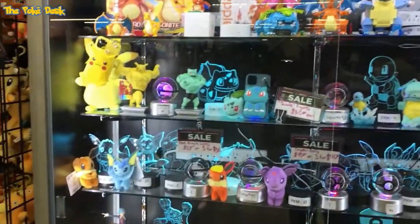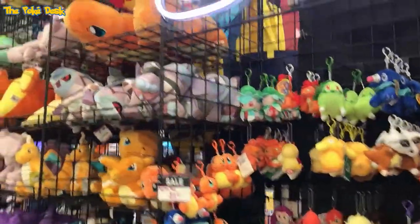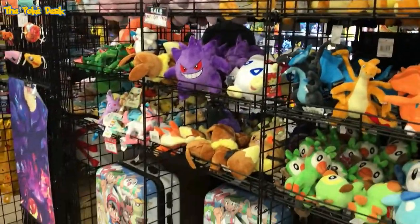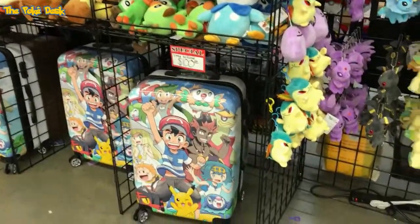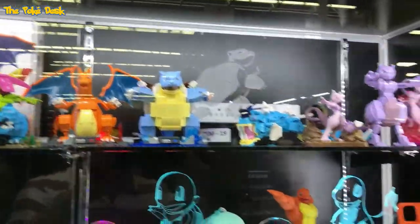Here's another vendor next door — this guy had a bunch of Pokémon plushes, some Poké Balls, and Pokémon luggage. These light-up items are pretty cool — thinking of getting one next time I go out there.